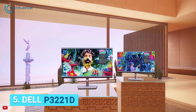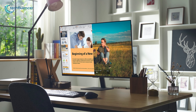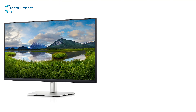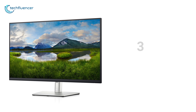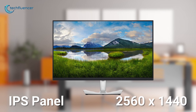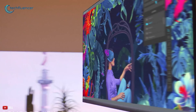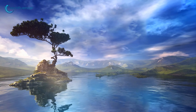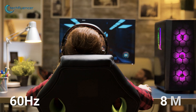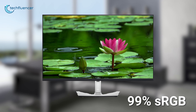Starting at number 5, we have the Dell P3221D, an entry-level monitor from Dell that comes with admirable technologies and packs all the upstanding specs that are on demand. This 32-inch monitor comes with a three-sided bezel-less design and features an IPS panel with QHD 2560 by 1440 resolution to display stunning high-quality images with realistic details. Plus, you'll get a smooth, high-responsive watching experience as this monitor provides a 60Hz refresh rate with an 8ms response time, while the 99% sRGB color gamut ensures accurate colors.